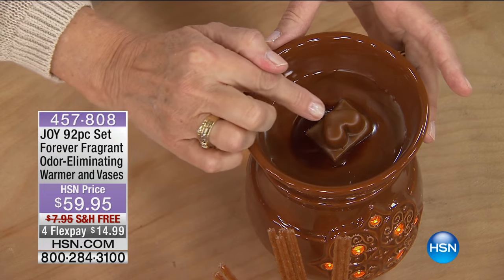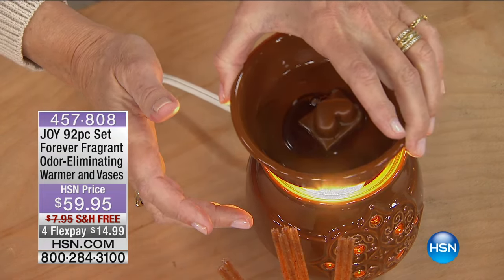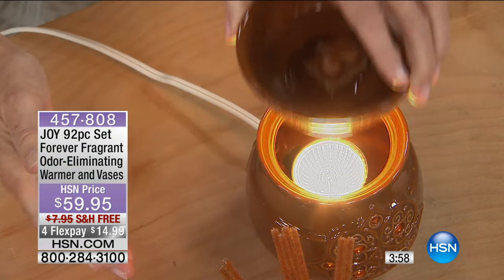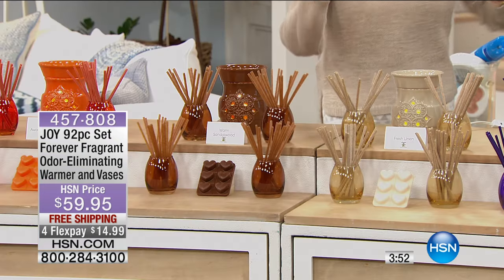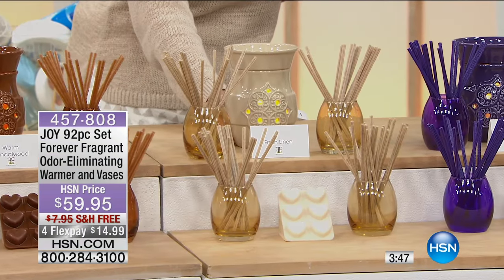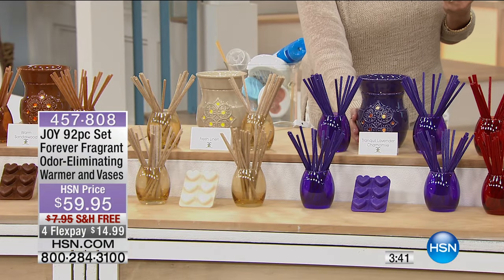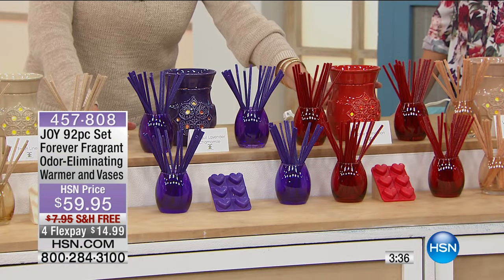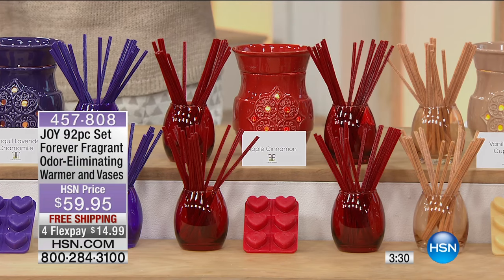You can see the heart melt working away in the warmer — there's a 25-watt halogen bulb that comes with your set. Then we've got Fresh Linen, which is like right-out-of-the-laundry scent. Then we've got Joy's signature Tranquil Lavender Chamomile in that rich purple, which is Joy's signature color. Next to that we've got Apple Cinnamon — another bright beautiful red — and you can see the beautiful light coming through the holes in this beautiful ceramic wax warmer.